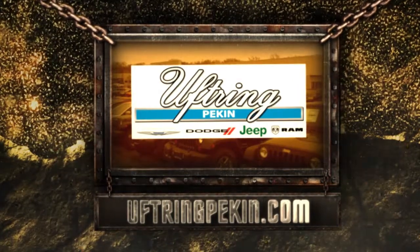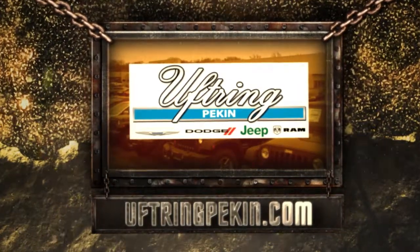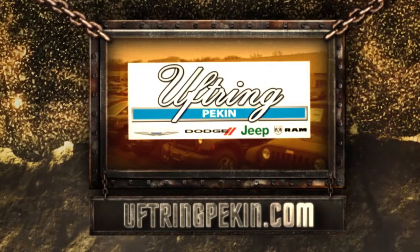You want more Jeeps, more Rams, more vans? Visit UftringPekin.com today. That's UftringPekin.com.